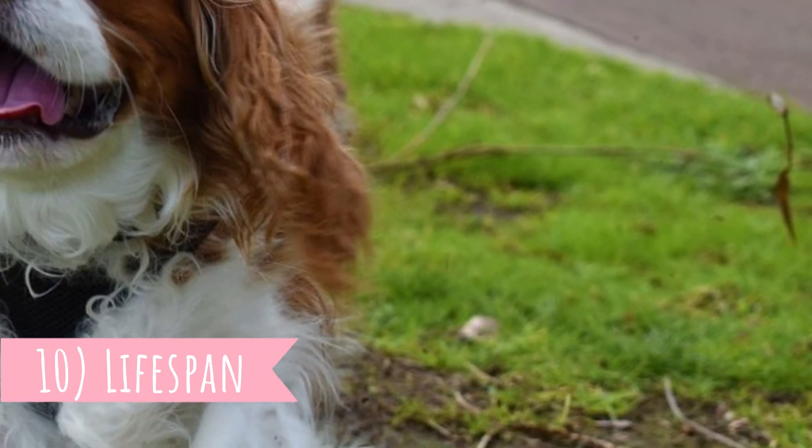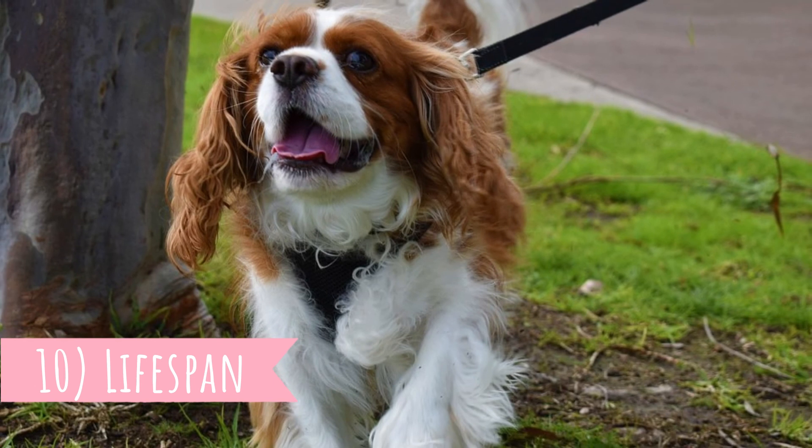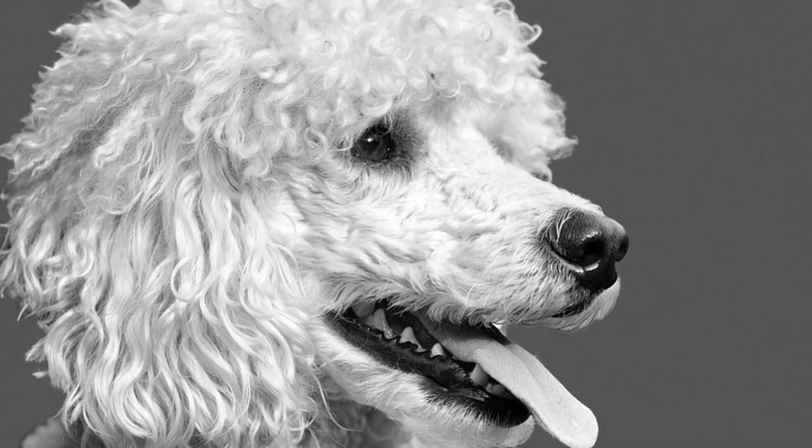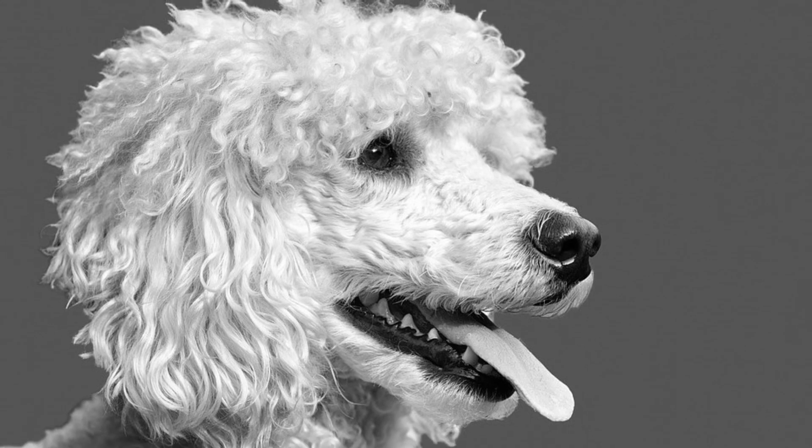Number ten: lifespan. The Cavalier King Charles Spaniel has a pretty short lifespan of 10 to 12 years. On the other hand, the Poodle lifespan is around 15 years, and especially the toy and miniature Poodles have a very long life expectancy. Your Cavapoo's lifespan is likely to be anywhere from 10 years to the advanced teens.